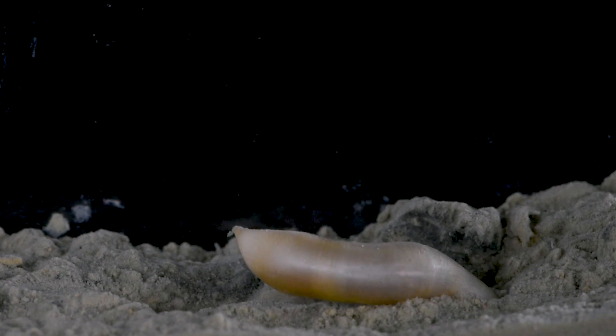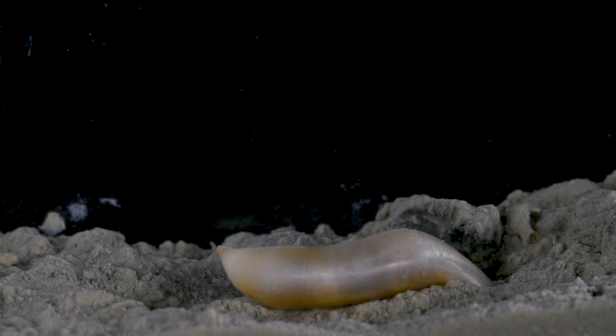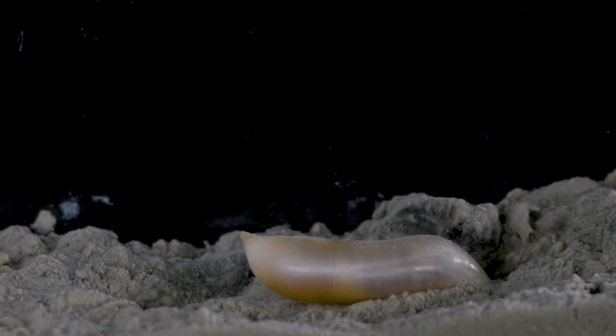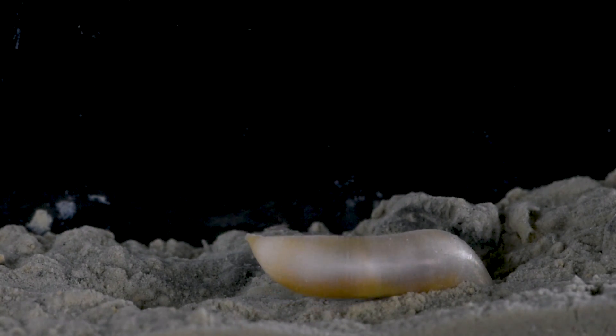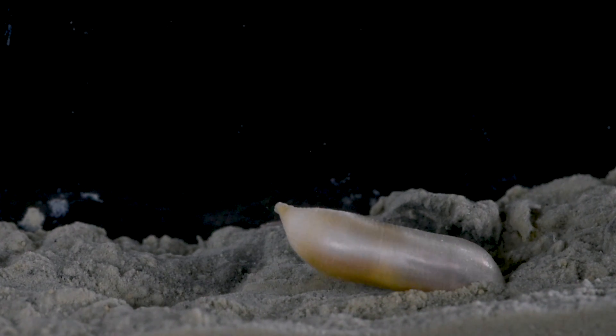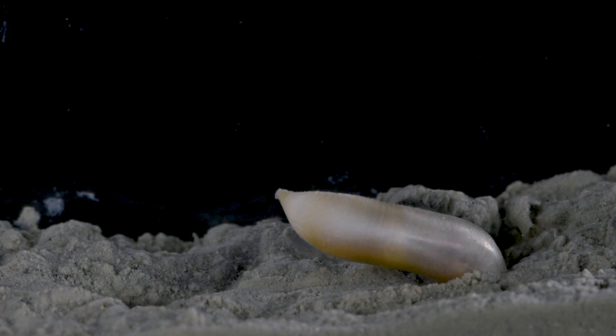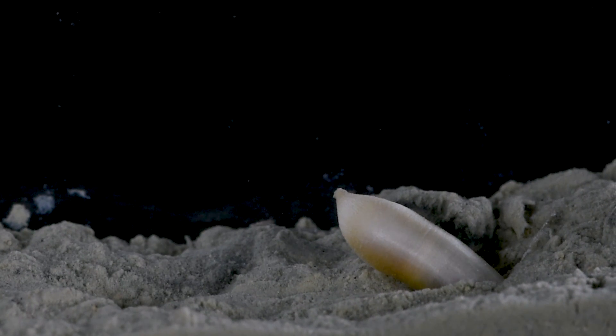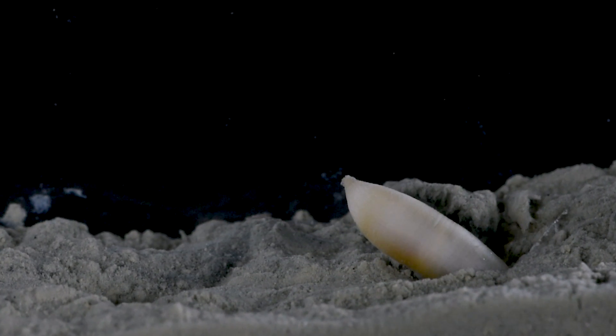This animal isn't accustomed to navigating the surface of the ocean floor, as it usually lives buried in the sediments. In some areas, Sipuncula can be found in high concentrations, burrowing throughout the sea floor. This makes them ecologically important as bioturbators — organisms that mix sediments and move nutrients vertically in the ground.